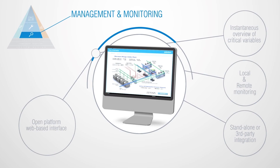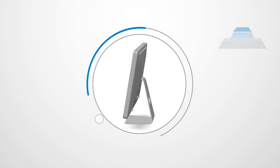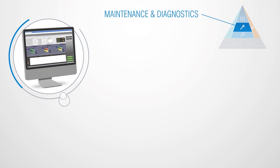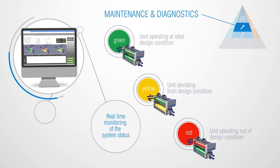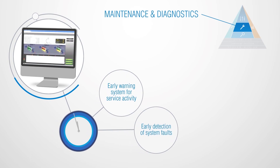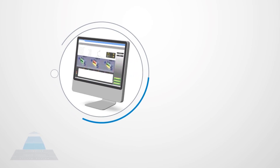All from an open platform web-based interface accessible anywhere you have internet access. Get real-time monitoring using maintenance and diagnostic tools. The colour coding identifies units operating at ideal design condition or out of design condition. This early warning system for service activity and early detection of system faults can make a huge difference in building performance.